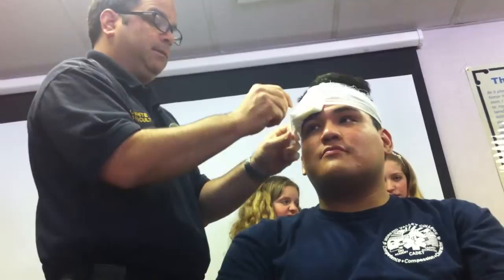Now in your bandaging and splinting scale, it says to do a pulse motor sensory cap refill on extremities before and after you dress and bandage. We want to make sure we've got perfusion through that extremity, and after we put the dressing and the bandage on, we want to make sure we didn't put it on too tight. If it's on his forehead, I can still do PMSCs — I can look at the color of his skin, check if he can feel what I'm touching for sensation, and check if he can move his eyebrows for motor function. But primarily PMSC is for extremities.